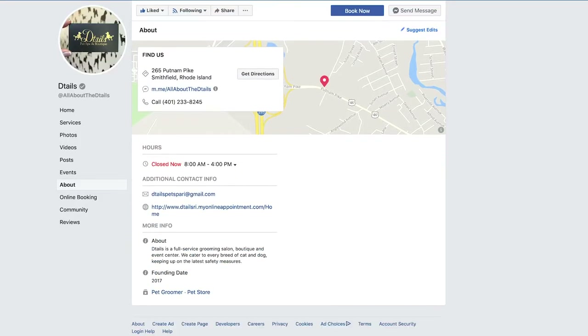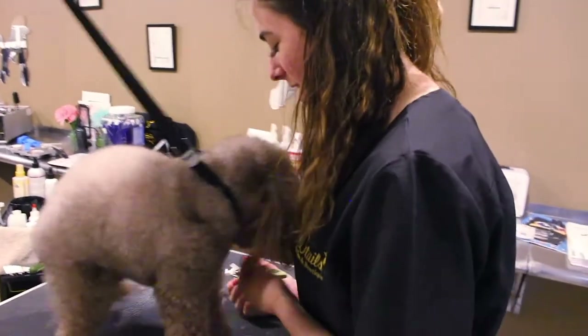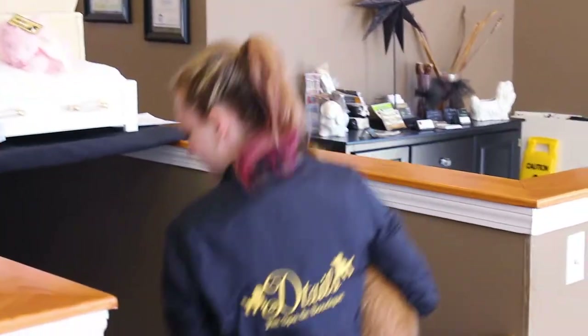Details Pet Spa, where tails are wagging and pets are bragging. This is Farissa, how can I help you? Details first opened in April of 2017 with a goal of making every pet in the area feel great after their spa day with our stylists. At Details, we will be able to take your pets from scruffy to fluffy.